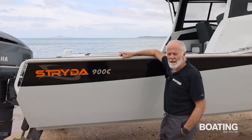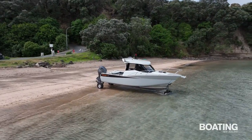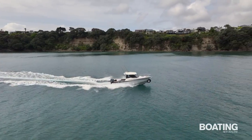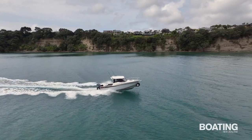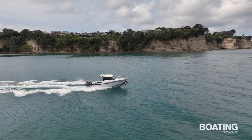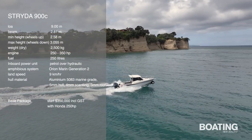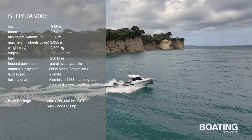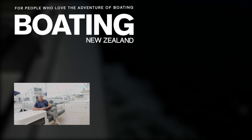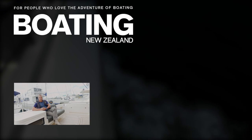Once again, Strider have produced a magnificent boat — top quality build, fantastic performance, world-beating amphibious technology that makes it convenient and economical to run. I'm Norman Holtzelsen from Boating New Zealand. If you'd like to see more of these videos, please subscribe to our channel.